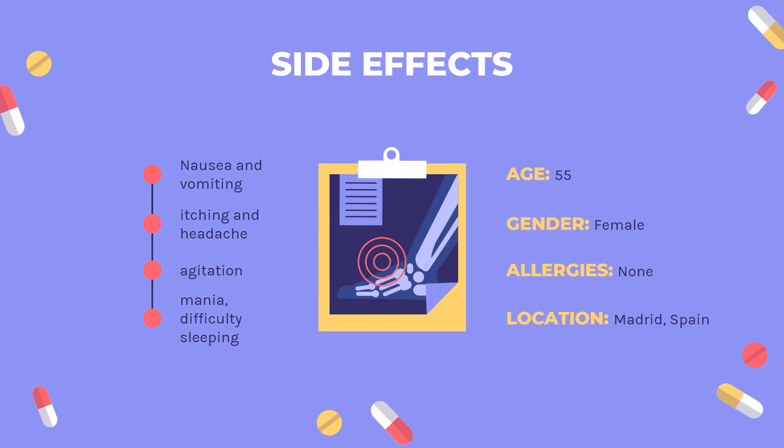The most serious adverse effects affect the eye, with dose-related retinopathy as a concern even after hydroxychloroquine use is discontinued.